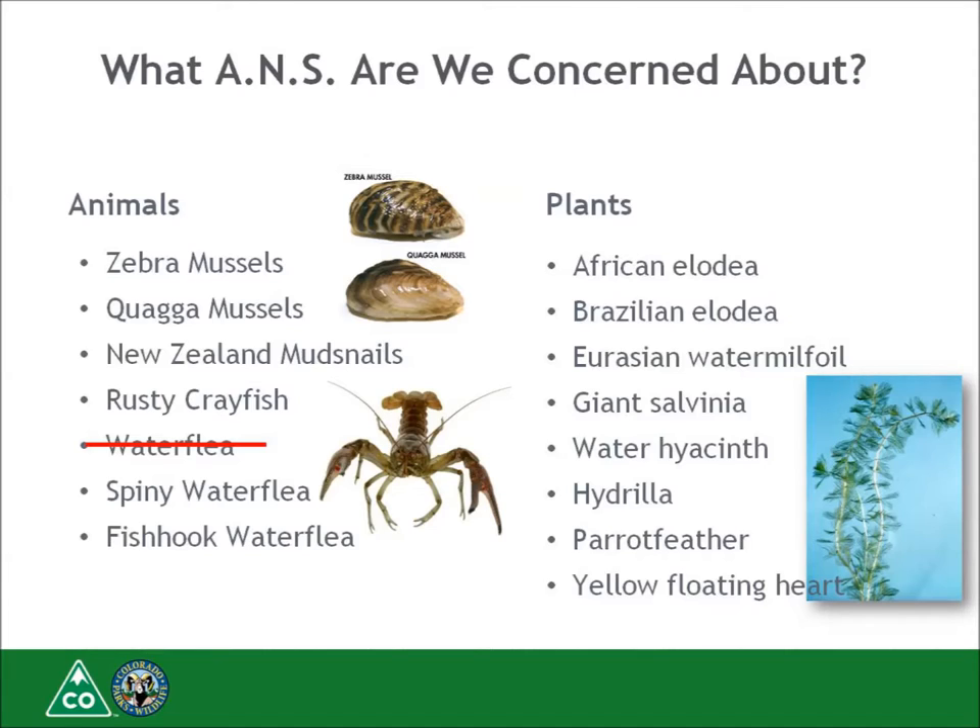Pueblo Hatchery has also been delisted for water flea and is now considered a negative hatchery.